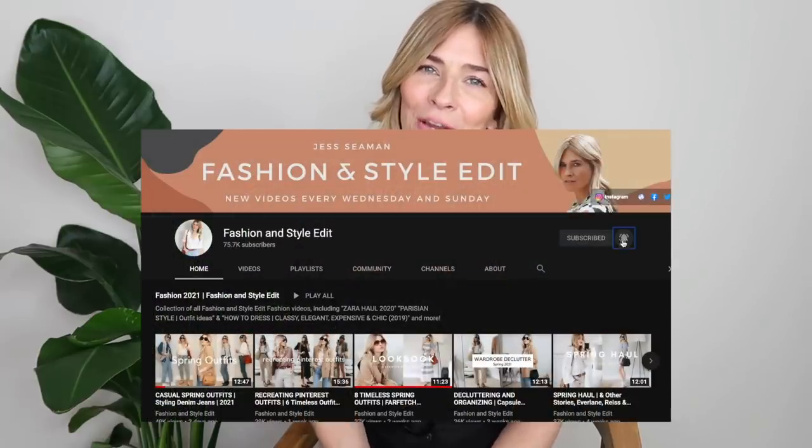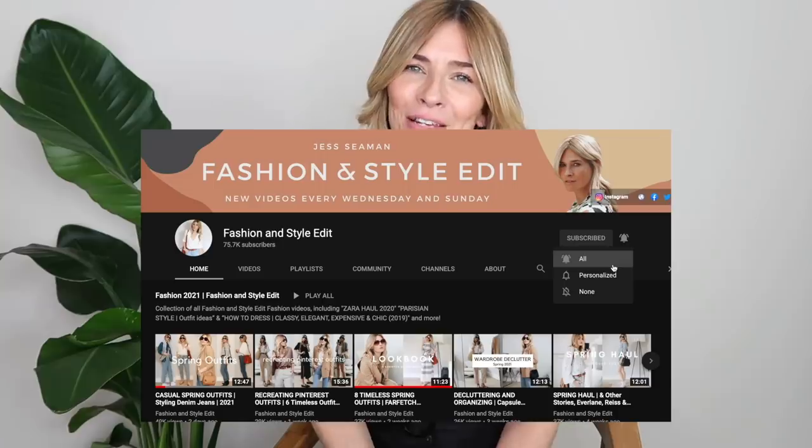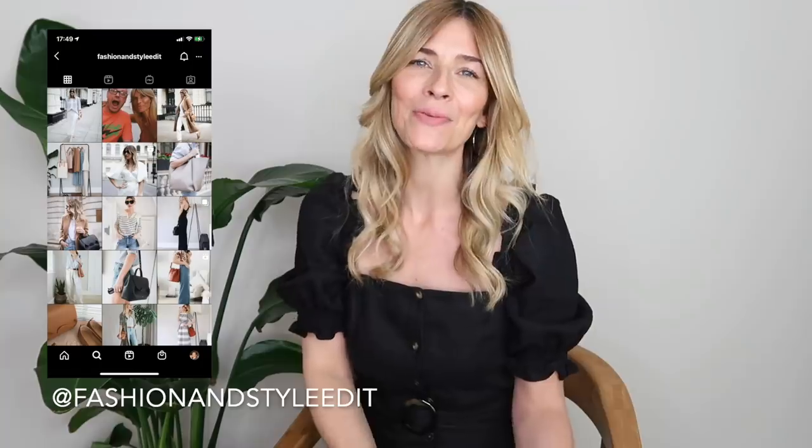I'm going to talk you through the essentials you need, the tips I reach for to make my neutral outfits feel elegant and effortless, featuring a whole mixture of brands and price points to suit everyone's budget. If you like this video, it would be lovely if you'd subscribe, and at the end follow the link in the description to follow me on all my other social channels. Right, lots to get through, so let's get straight to it.